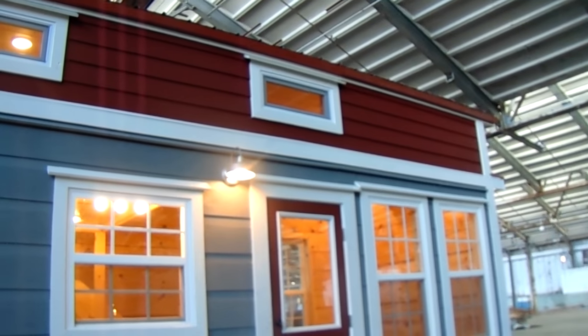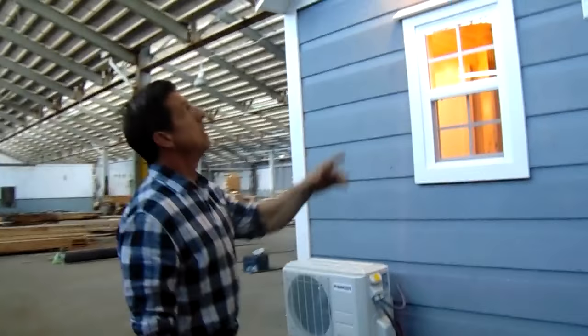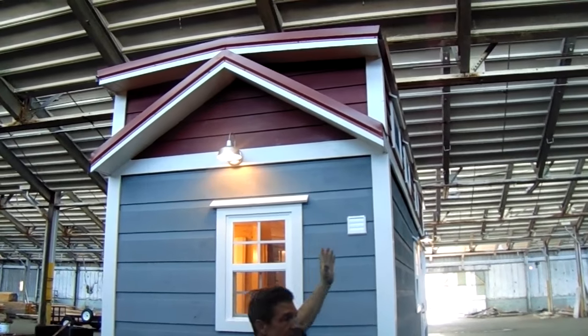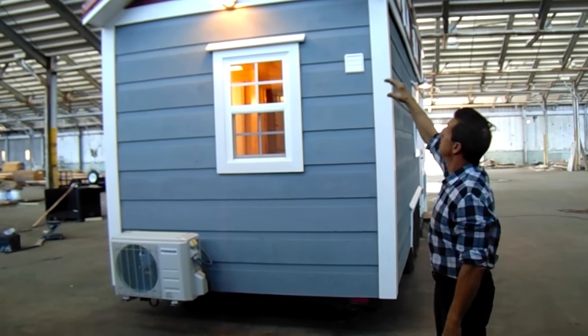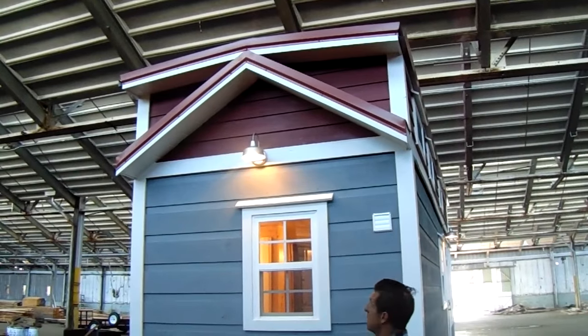This has a full dormer, so inside you have the maximum height you can get on a home. Our lofts have almost 50 inches — or better than 50 inches — of headroom. Up here you can see our reverse gable, and that gives us a gable facade throughout the house, giving it that homey look. It also gives you a shed dormer on both sides the full length of the house.